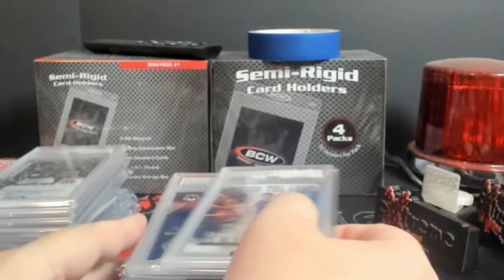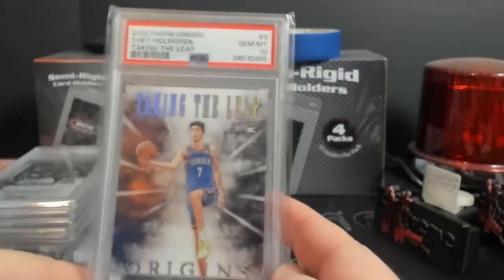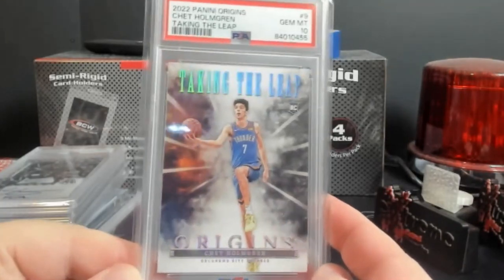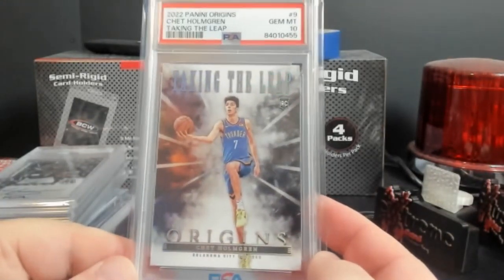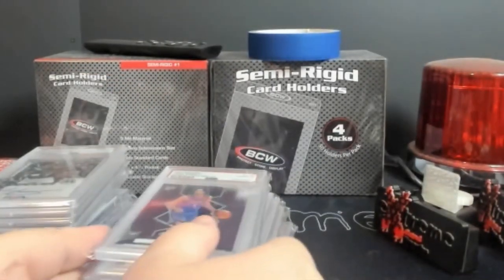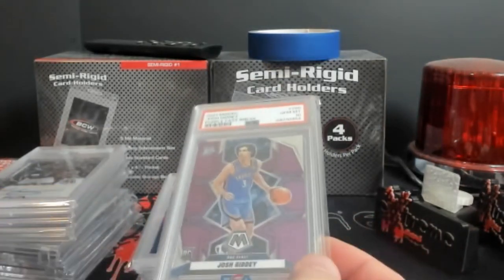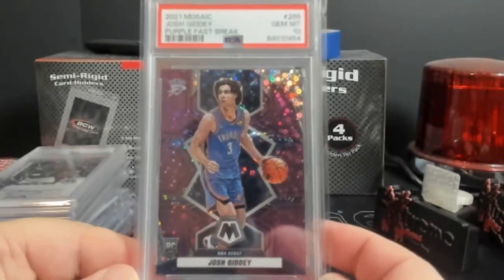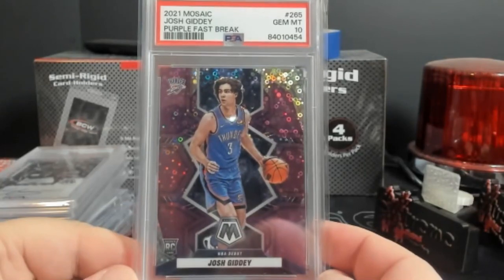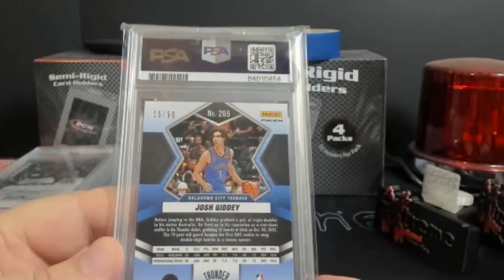The rest of this should all be breaks. First up, Chet Holmgren - taking a leaf from Origins. Pretty cool card, it's nothing like a super short print or anything, but everybody's wanting Chets, and for some reason I can't get a Chet 10 auto. Josh Giddy purple Fast Break PSA 10 rookie - this is the debut out of 50.